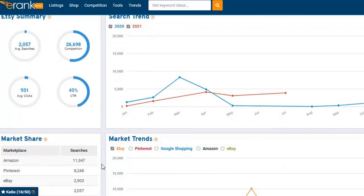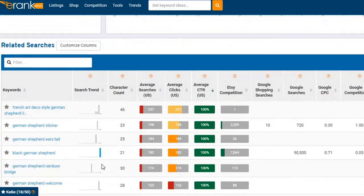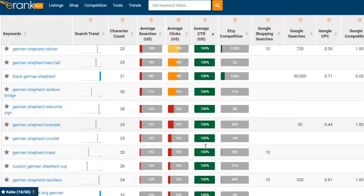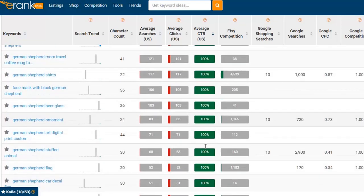So I'm going to go over to E-Rank really quick. I had already entered in the phrase German shepherd, which gets searched 2,057 times on average per month. When I look at the suggested items here, a lot of these don't really apply to me — it's not a sticker, it's not a welcome sign, it's not a bracelet — so I can't use just anything that I want.